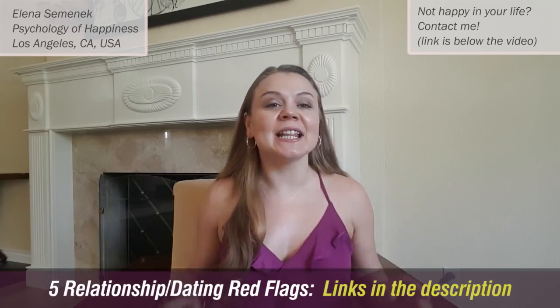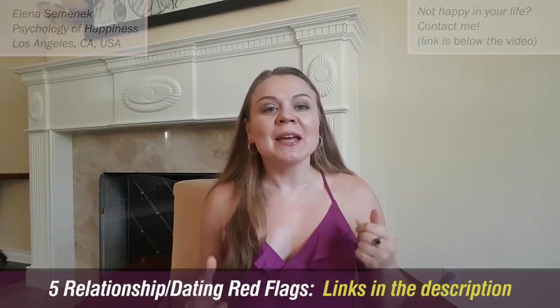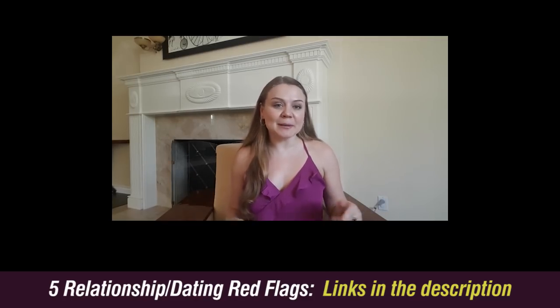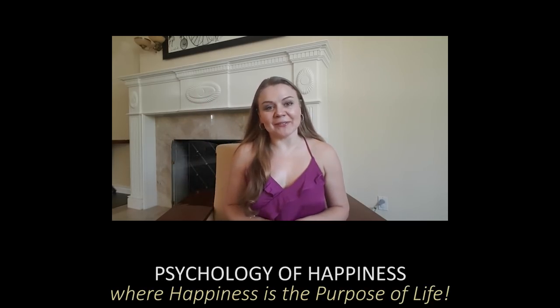Check out my video on five red flags in relationships and five red flags in dating — how do you know if that person is right for you, and should you invest your time and effort in the relationship? The link will be below this video. Please share this video with your friends on Facebook and Twitter, subscribe to my channel, and thank you for watching Psychology of Happiness, where happiness is the purpose of life.